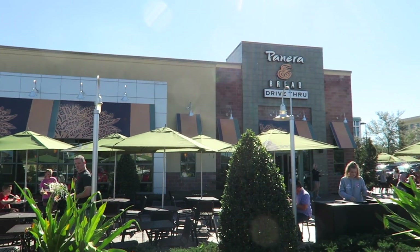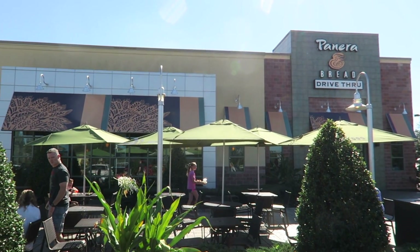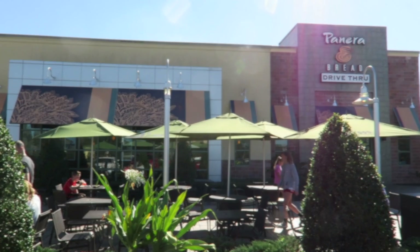So that was Panera Bread in Celebration. Done. Isn't it great.